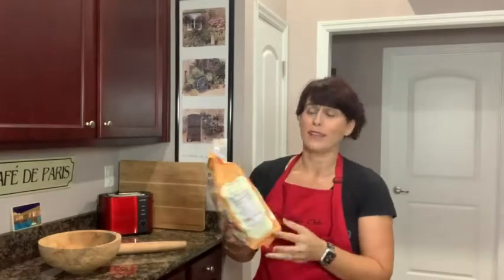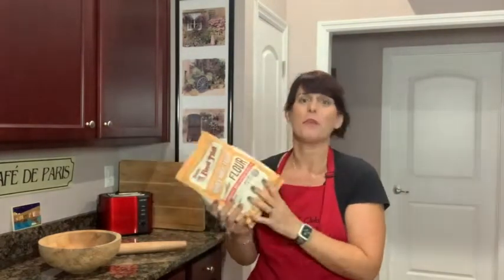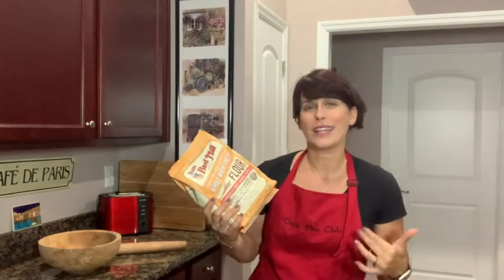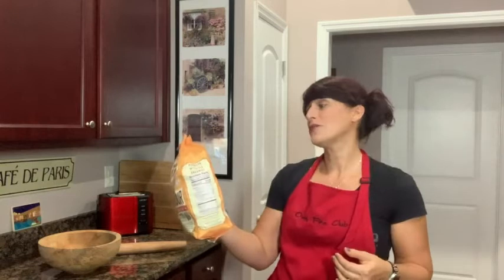Another thing I love about the product is right on the back it has several recipes for you to try. If you're like me and you bake all the time, sometimes you kind of get stuck in a rut, so this is a really great idea because it gives you different recipes for things that maybe you've never tried before.